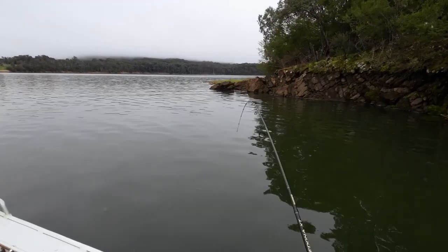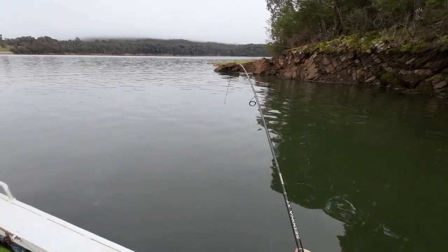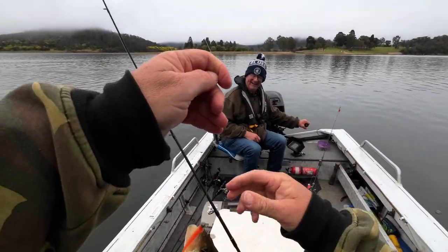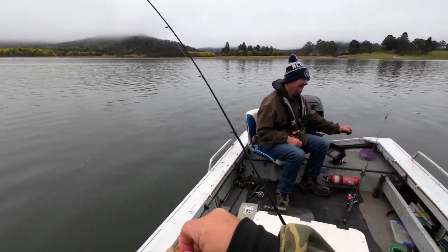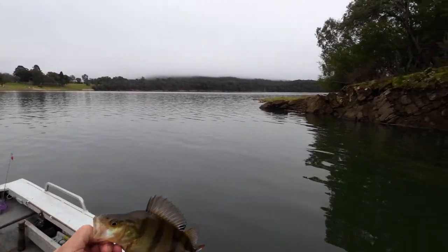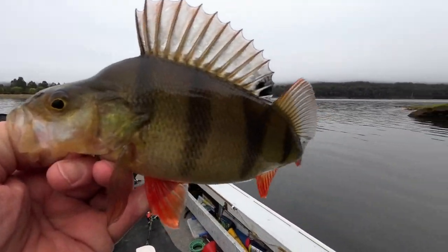Folks, I hooked onto a nice fish and missed the hookup. We've just stopped and I cast a soft plastic out and let it sink, and I've hooked up straight away. Is that one a keeper? That's a bloody keeper! I said to dad we're going over there. He didn't even turn the motor off — I said 'you're going to have a cast' and he said 'I'll see how you go first,' and bang, very first cast I've got a bloody keeper!